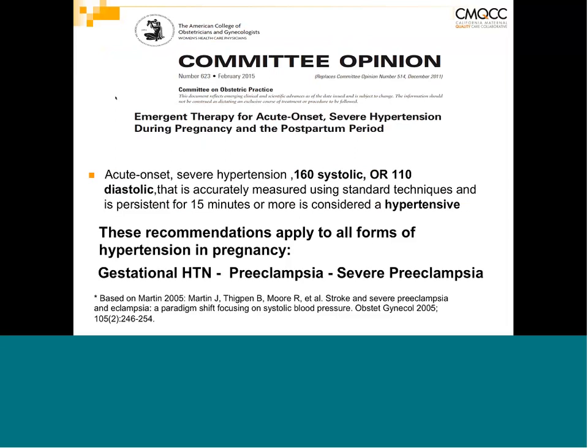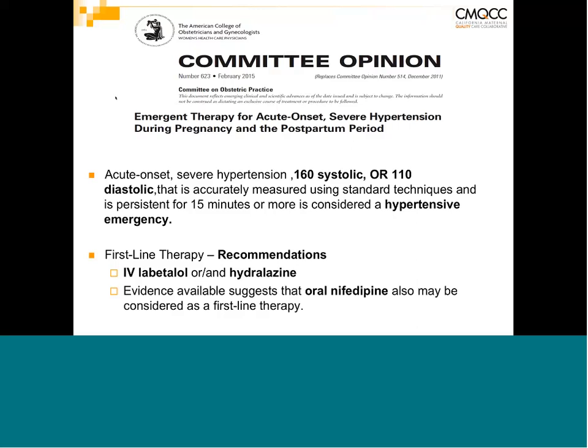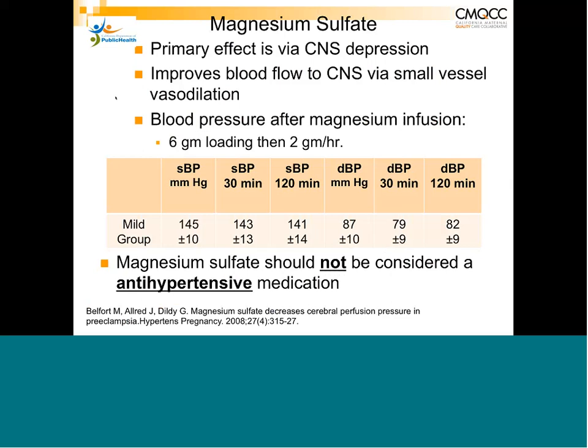First-line treatment is either labetalol or hydralazine IV, and oral nifedipine is now also an alternative first-line therapy for acute severe hypertension — including in the postpartum period, not just antepartum and intrapartum. Magnesium sulfate is the best medication for seizure prevention based on multiple trials, but it is not a blood pressure medication — it is truly an anti-seizure medication. Even though there may be a transient blood pressure decline after loading, magnesium should not be considered antihypertensive.